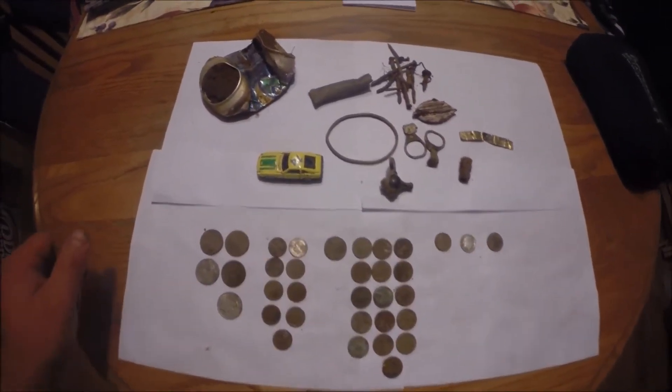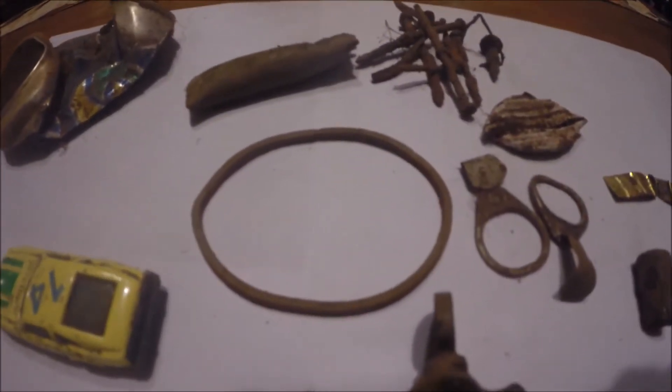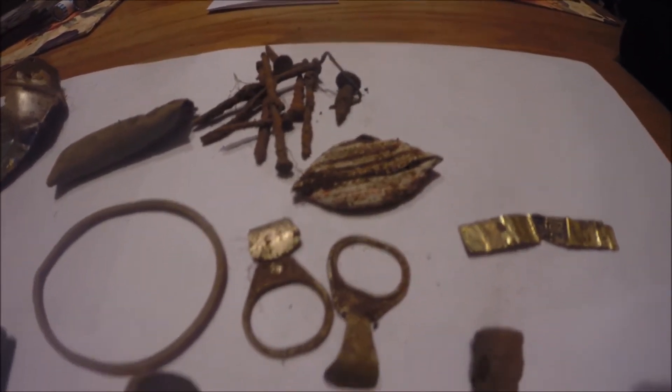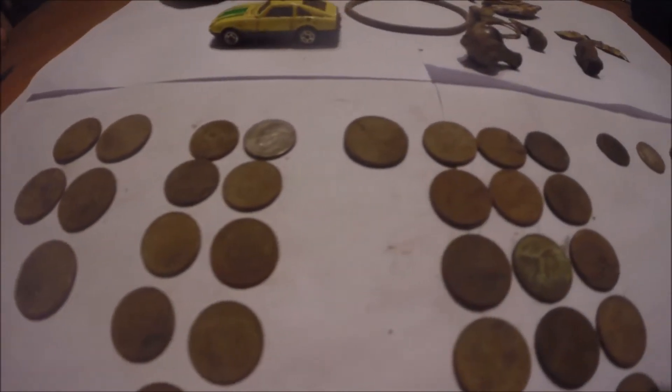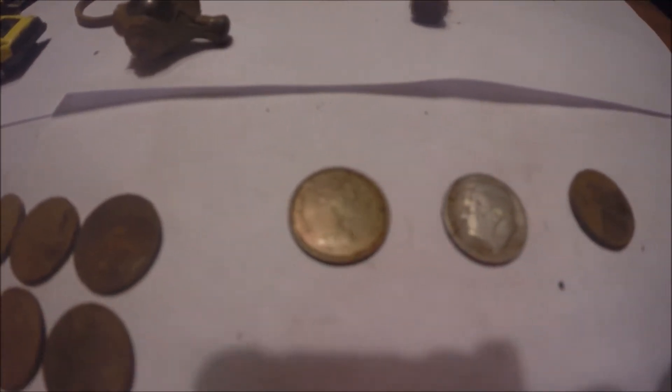On to the wrap-up for today's hunt. We got an aluminum can, one toy car, some sort of metal band, a piece of copper, a bunch of nails, a bottle cap, pull tabs, one socket, and a piece of foil wrapper from a cigar. For the clad we've got five quarters, nine dimes, one nickel, sixteen pennies, one Canadian dime, a 1964 Silver Rosie, and a 1929S wheat penny.